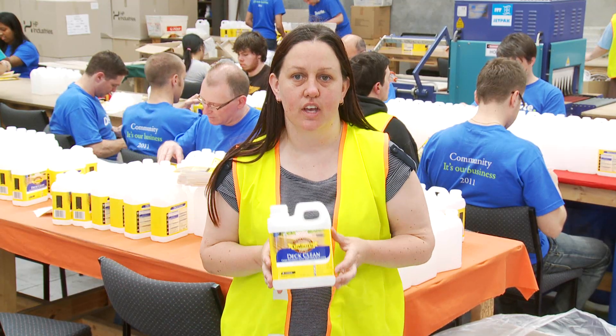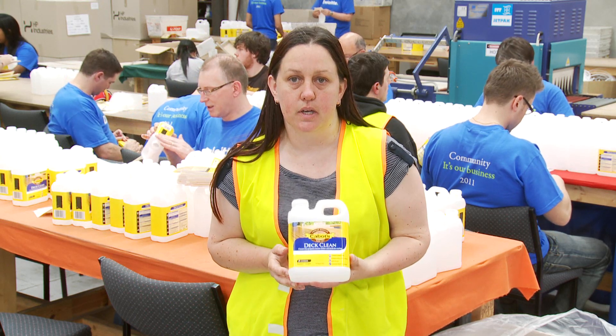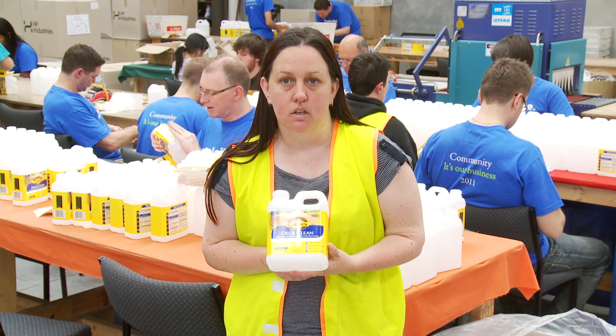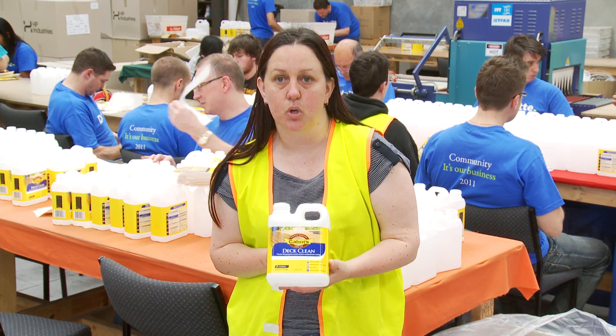Jenny Andrews. I've worked here for over 18 years and Cabotts is a customer. They bring us the work, we label and sticker them, put them back in the boxes, and they happen to recycle the cream bottles.